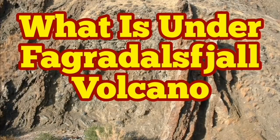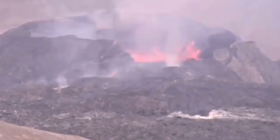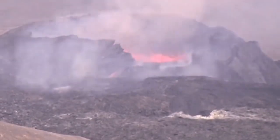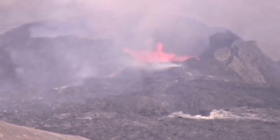What is under Fagradalsfjall fuel volcano in Iceland? This volcanic eruption in Iceland recently has fascinated a lot of people — people are just going to see it. There is not much information about it, and we really see more lava flowing and videos of that nature.